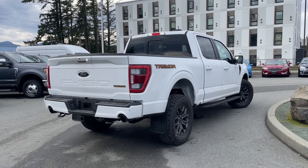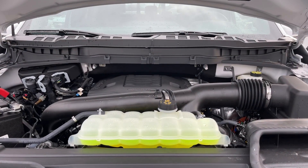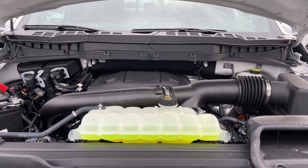We're going to have a look under the hood and inside and out. This is a 3.5-liter V6 EcoBoost engine paired with a 10-speed automatic transmission and it's a 4x4. Let's have a look inside.